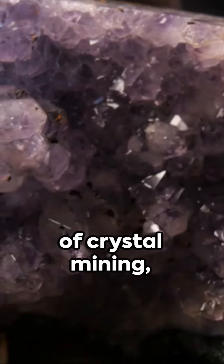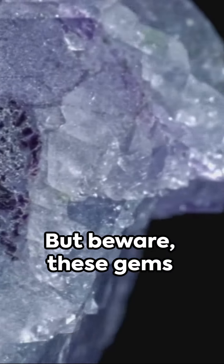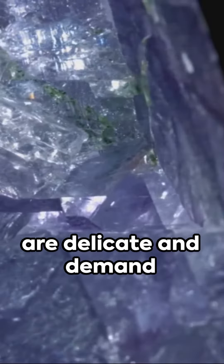Welcome to the world of crystal mining, where the Earth's treasures await your discovery. But beware, these gems are delicate and demand careful handling.